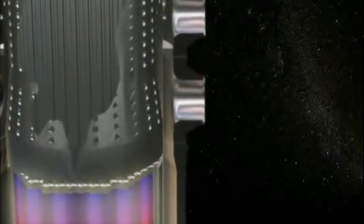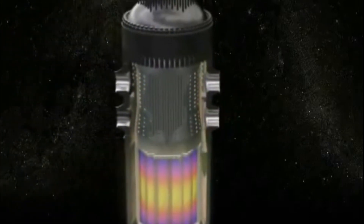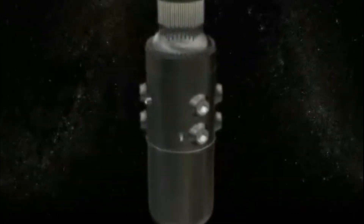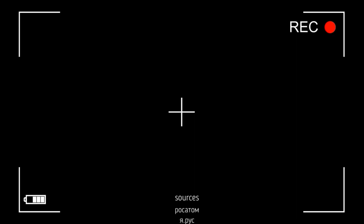Another innovation is found at the bottom of the containment: the melt trap. If, as a result of an accident, the core flows, the trap will not allow the containment to collapse and prevents the ingress of radioactive products into the ground. Thanks for watching — I hope you found it interesting, and see you on World Top 1!